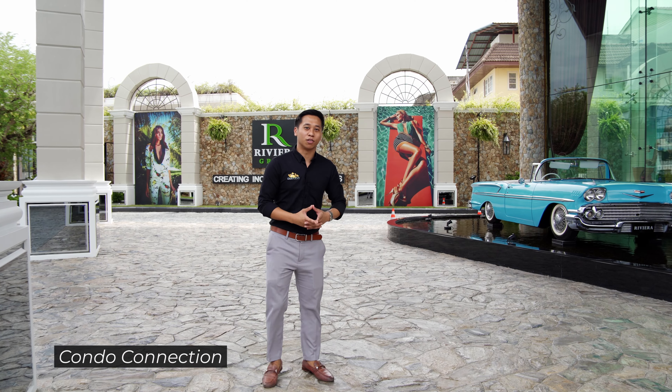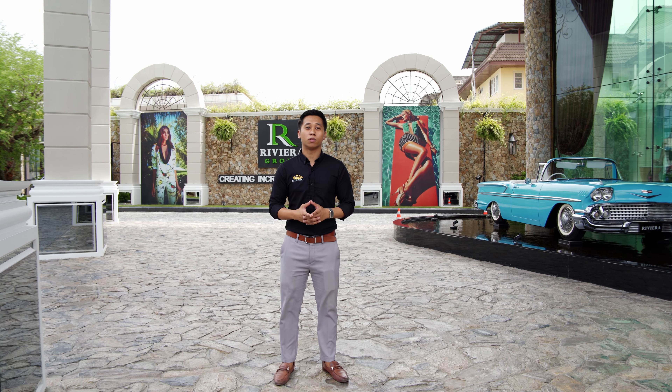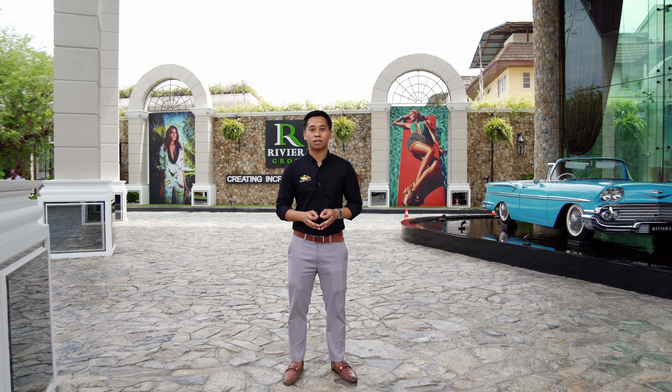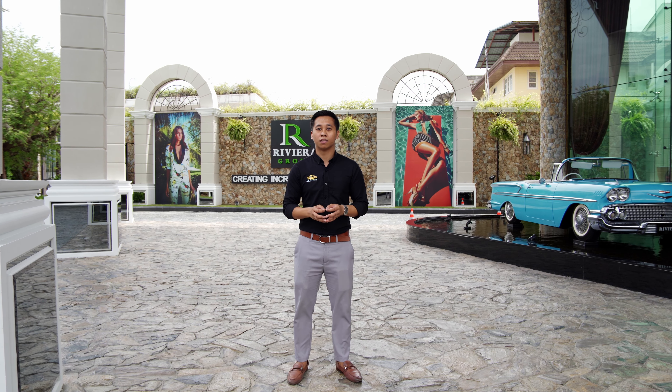Hi guys, Ken here from Condo Connection and today we'll be taking you on a tour of the Riviera Ocean Drive, which is the latest project to be completed by the prestigious Riviera Group. With attention to detail, state-of-the-art facilities and superior build quality, this project sets a new standard for luxury living.